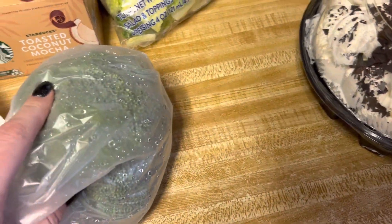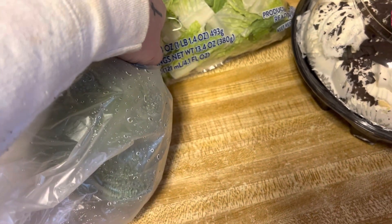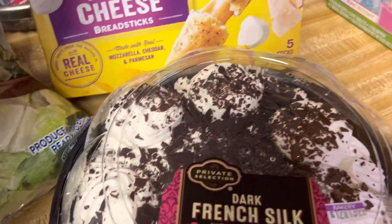I got a little thing of broccoli and this Ultimate Caesar salad kit — comes with everything. And then some three cheese breadsticks.